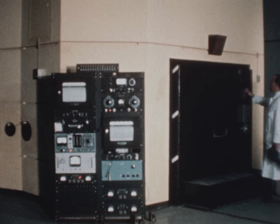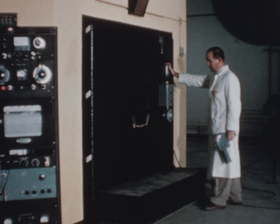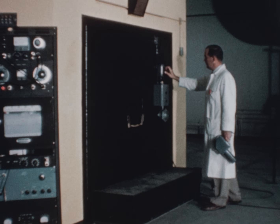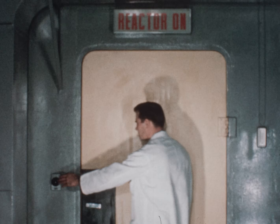Since radioactive materials are present in the reactor and are handled in the experiments, a positive means for controlling the atmosphere in the reactor room is provided. The concrete room walls are coated with plastic paint to prevent the passage of gases. Specially designed gas-tight doors seal the reactor room.